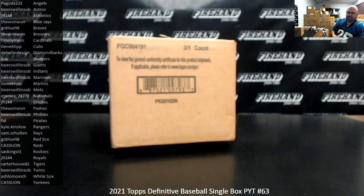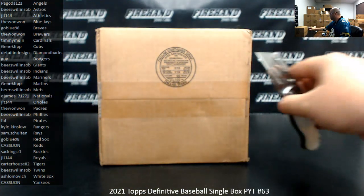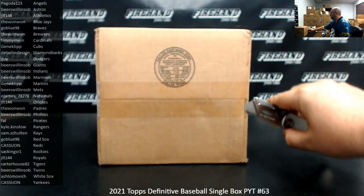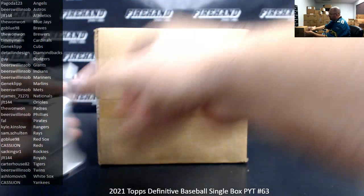We're doing 2021 Definitive Baseball single box number 63. Thank you again for joining in, and thank you for your support of Firehand Cards. I'm going to pick a box from a fresh case. Two boxes that are not selected will be held aside for future PYT boxes, likely for 64 and 65.